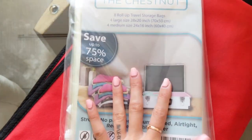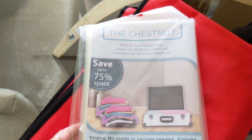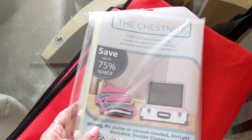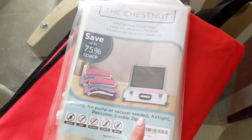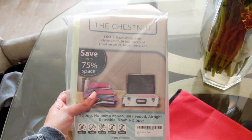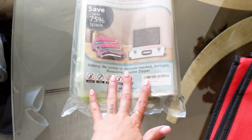I got these Ziploc space-saving bags and I have never tried these before. These are the kind that you do not need a pump for — no pump or vacuum needed, airtight, reusable, double zipper. This comes with eight bags, and I know we're gonna be bringing a lot of stuff so I know that's gonna come in handy.